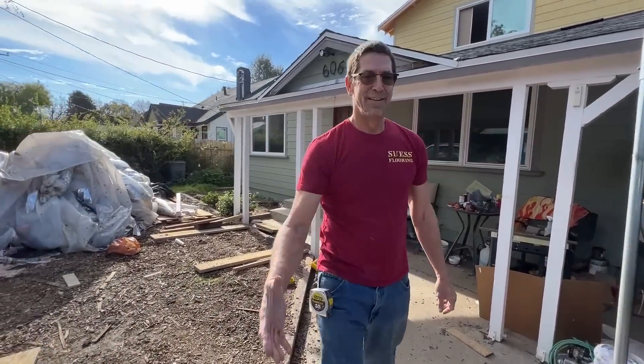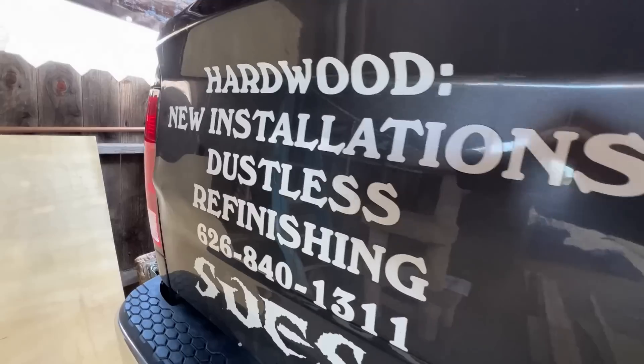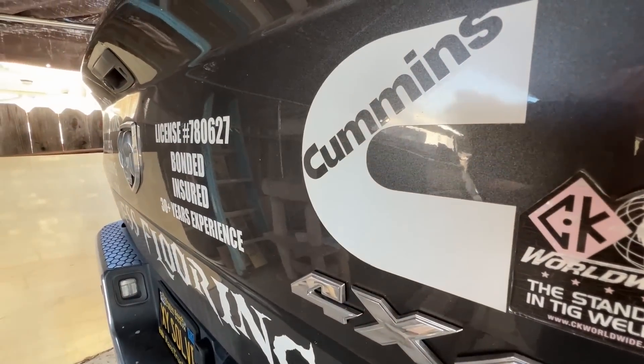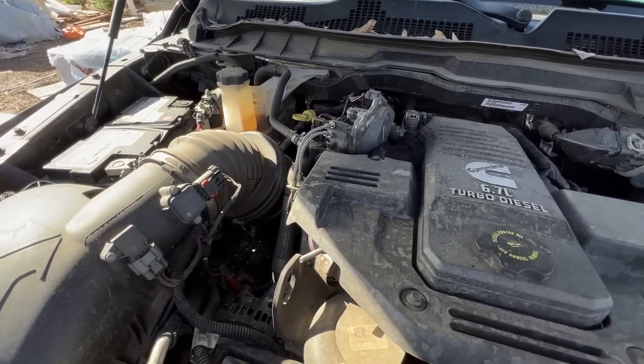Randy, yeah, what's happening? Jay, nice to meet you. Tell me about this truck. This is my third Ram. I've always been very happy with them. Never had any problems until my check engine light came on.